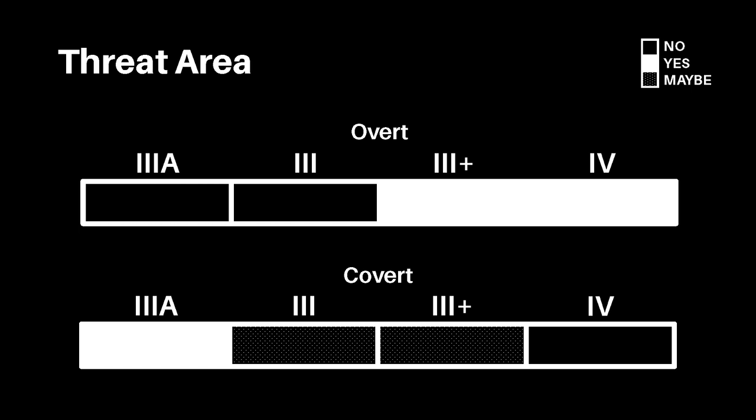3A soft armor is the best option by far for the threat area scenario where concealment is a priority. Weather permitting, you may be able to conceal hard Level 3 or 3+ plates under a jacket with a concealability-focused plate carrier. However, concealing hard plates in general is a difficult task. Level 4 plates are extremely difficult to conceal and impractical for this use case, even with specialized equipment like the Crye LVS BAV. Please do not try to conceal plates unless it's jacket weather and you're wearing a heavy jacket — they stick out like a sore thumb, and everyone can tell you're wearing plates.